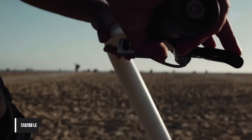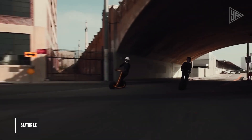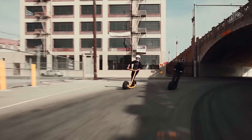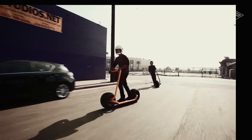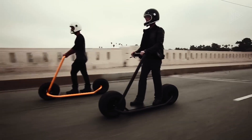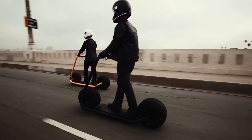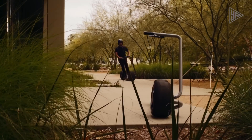The Stator LE is a modern electric scooter designed for short-distance travel and recreation. It features a rear-wheel direct-drive three-phase brushless DC motor with a maximum power of 1,000 watts, a top speed of 30 miles per hour, and a range of 50 miles. The scooter's bladed wheels ensure optimal brake and motor cooling.